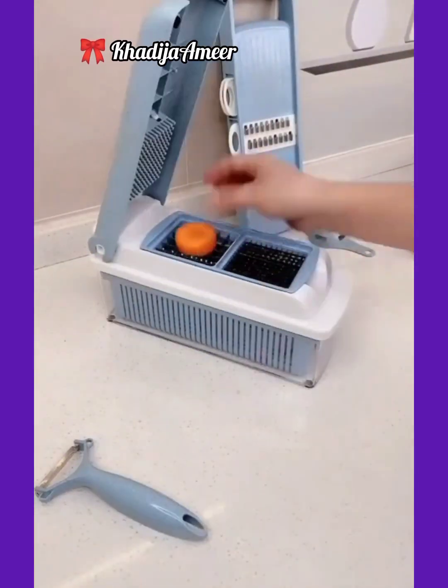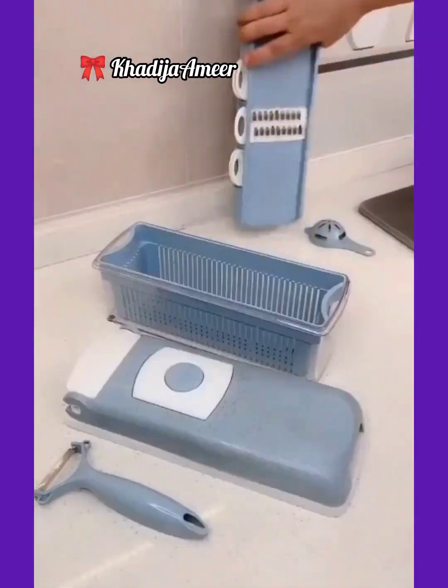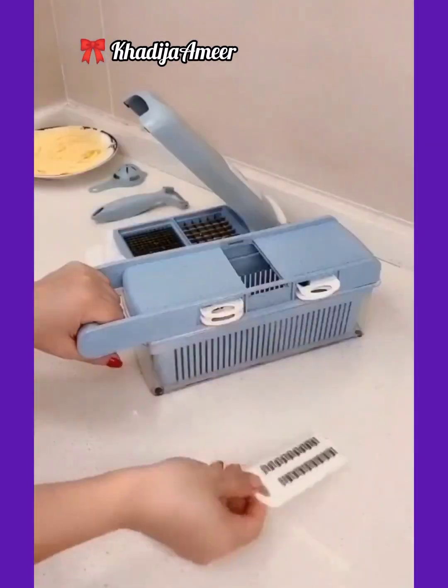Vegetable cutter and grater — specially designed to chop and cut vegetables in different shapes. It comes with multiple blades.